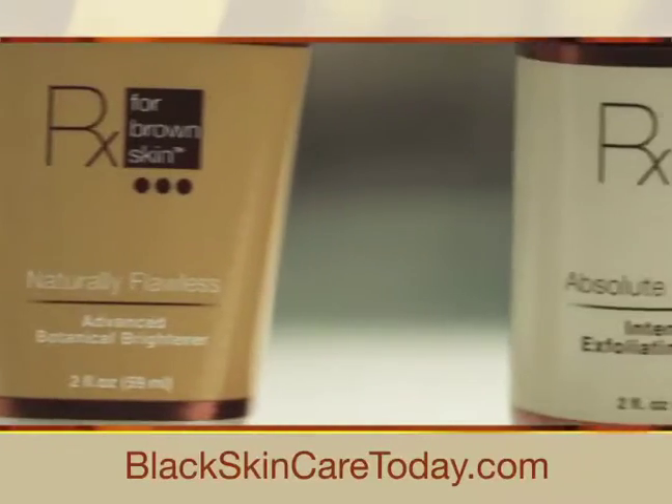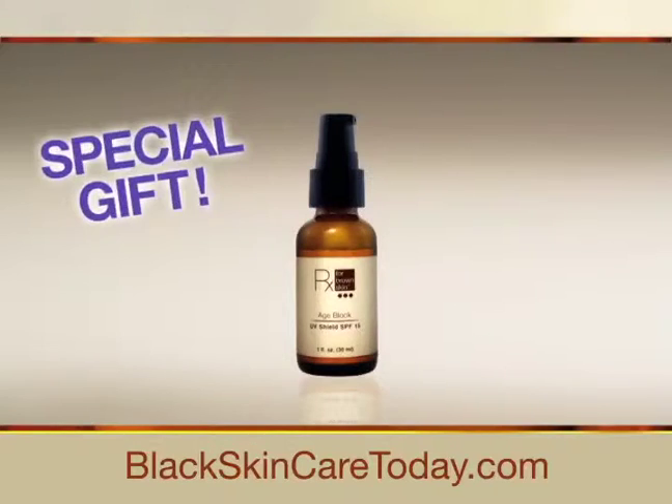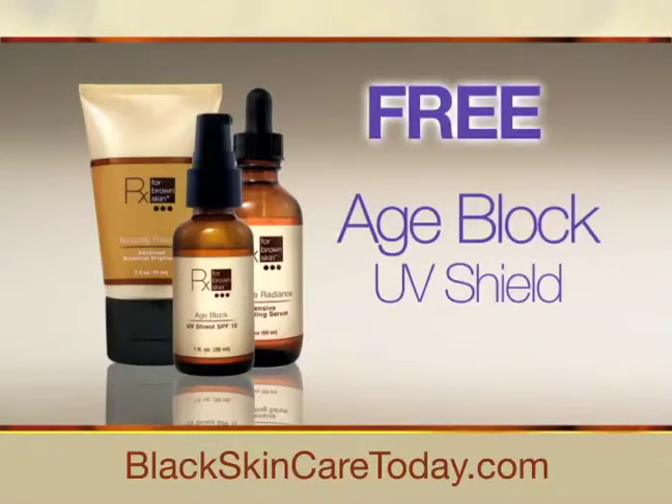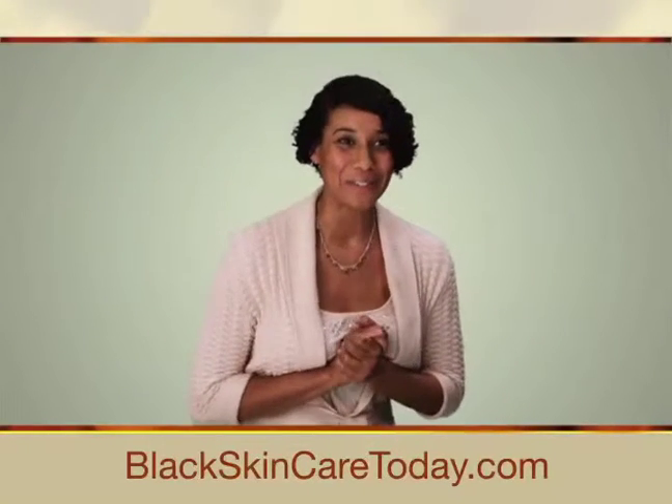Be one of the first 100 to reserve your trial and get a special free gift: Dr. Taylor's Advanced Age Block Shield, a $30 value, free. The Age Block is the gift that keeps on giving. Oh my goodness, if they offer that for a free gift, can I get in on that?